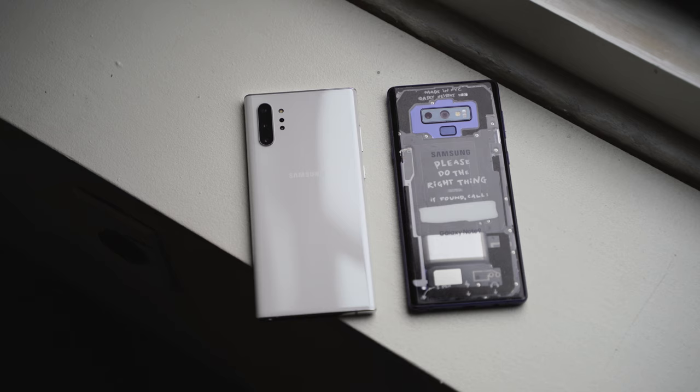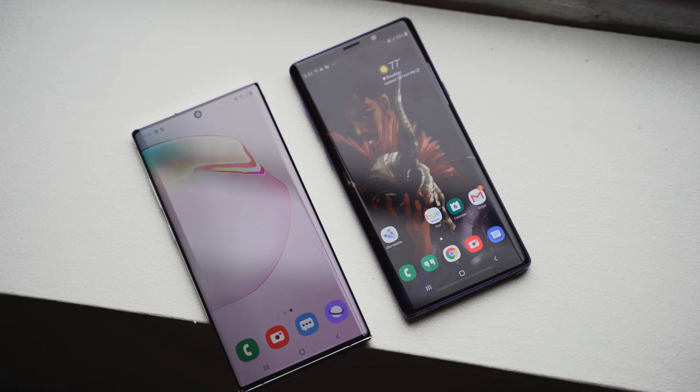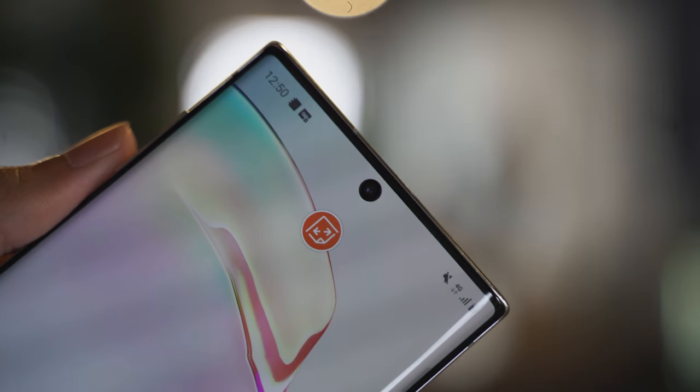Looking at the specs, the Galaxy Note 10 Plus comes in at 6.8 inches. It's got an Infinity-O display, meaning the front-facing camera is centrally located within that display. It's a gorgeous QHD display with HDR 10 Plus. Samsung makes one of the best displays on the market, so it looks really good.